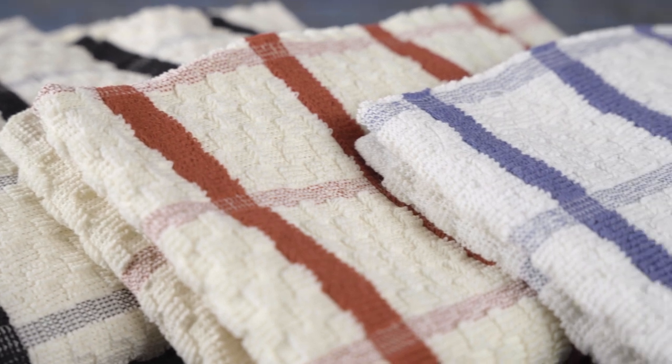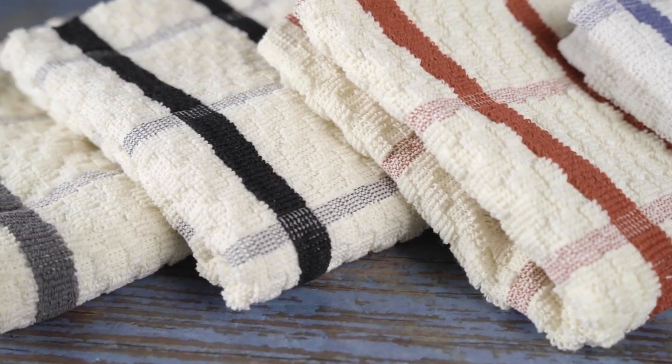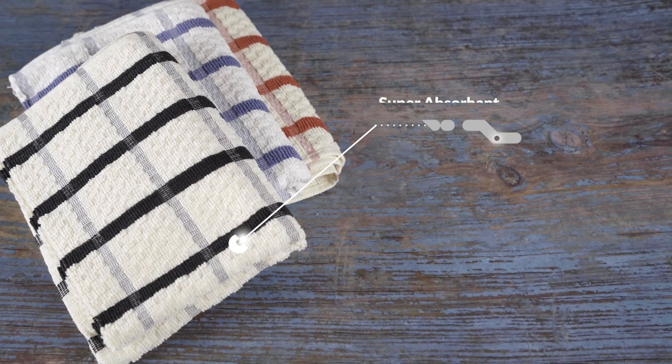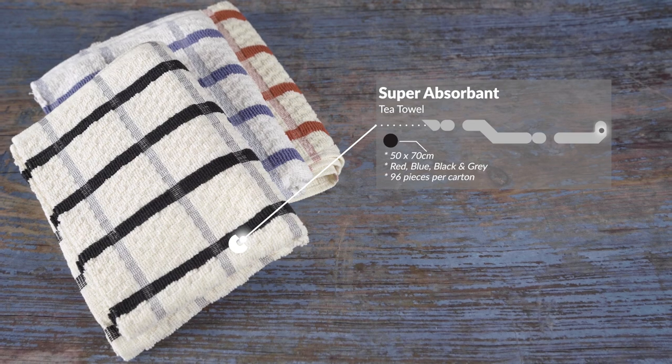Another popular woven tea towel is our super-absorbent one. These are much thicker than the Wonder Dry and come in a larger check. They are 50 by 70 cm and are available in four colours: red, blue, black and grey, and come in 96 pieces per carton.